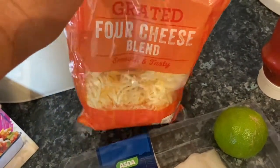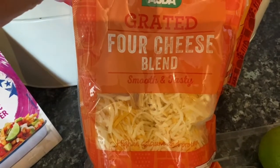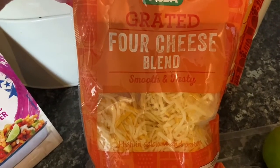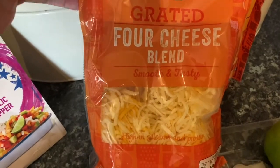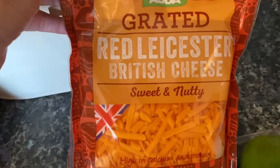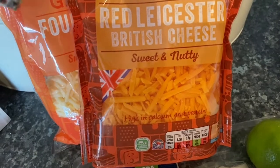I bought the grated four-cheese blend — that's Gouda, mozzarella, Red Leicester, and Edam I think — which goes really nicely on my shepherd's pie. I also got some grated Red Leicester. For two of those packets I think it was £3, either £1.75 each or two for £3.